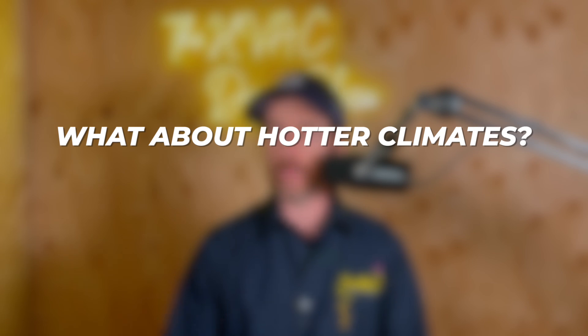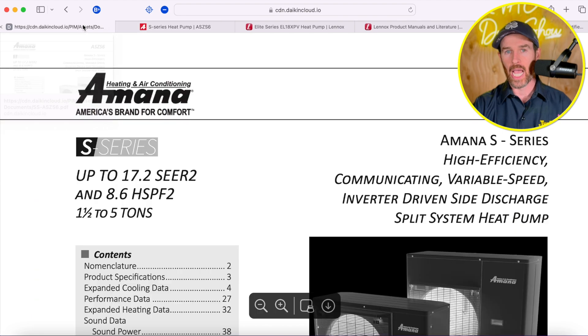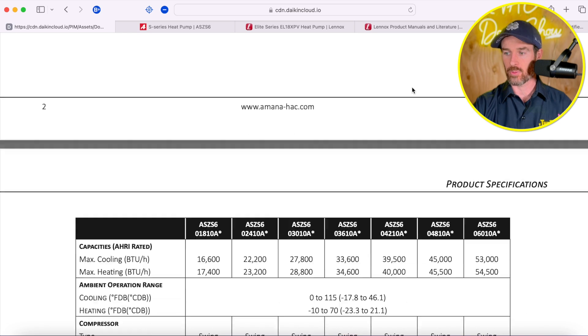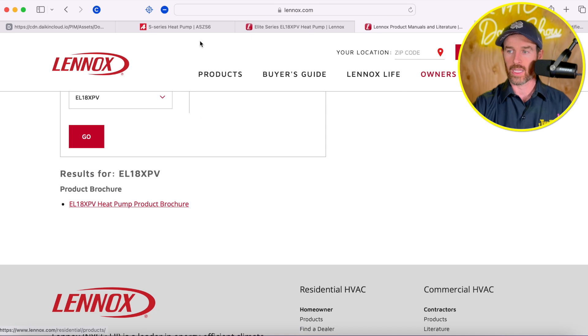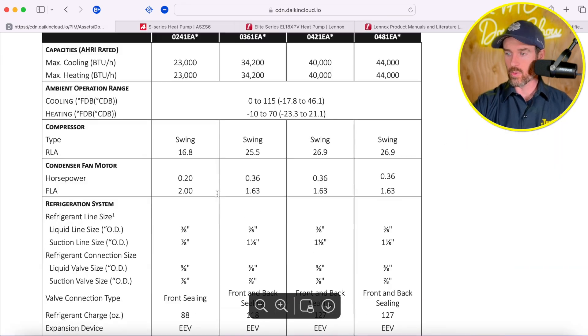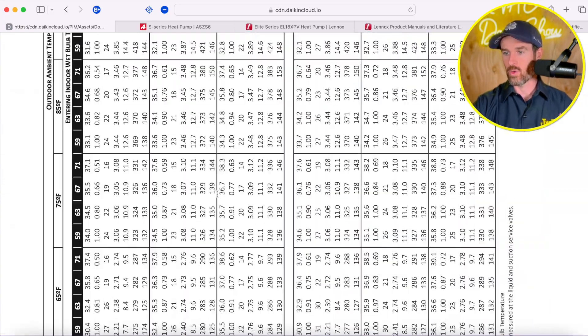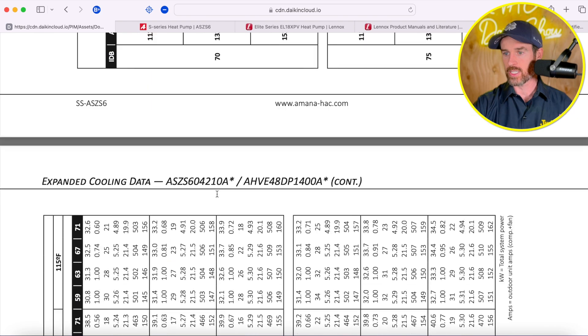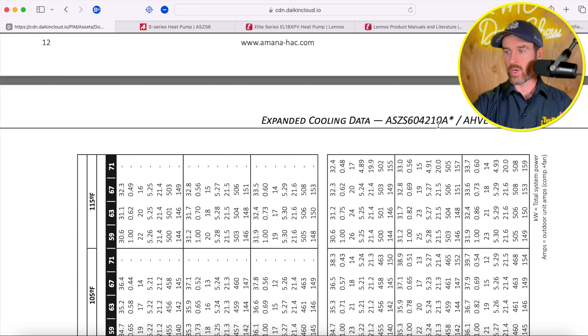What about hotter climates — would you install something like the Amana side discharge in Phoenix? The short answer is maybe. We've actually installed several side discharge systems in Phoenix and have had great reviews from customers. But one thing you want to be aware of is how they perform in those high ambient temperatures. I'm only going to review the performance data from the Amana system, because Lennox only makes the heat pump brochure available — they don't have the same detailed performance data.